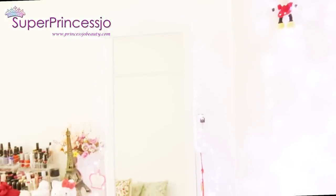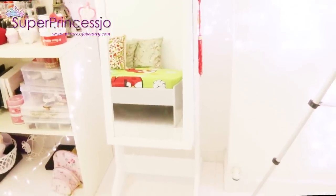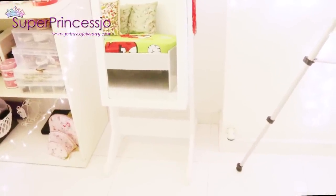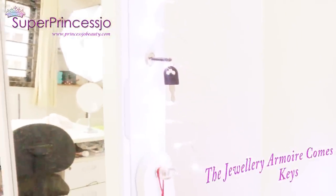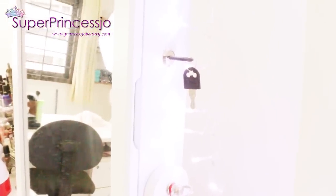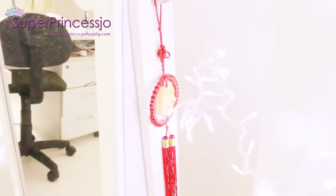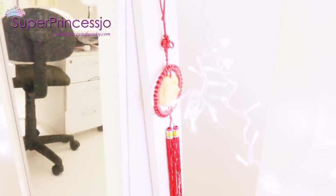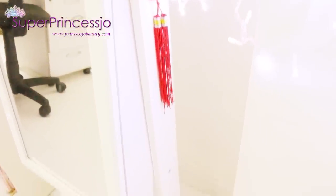Next to my makeup collection and storage, I have this huge white armoire which I use for my jewelry storage. It has a long standing mirror so I can look at myself on the side. It does have keys to lock it so it's airtight, closes very well, and is safe so nobody can open it other than you. Here I've hung a very beautiful Chinese charm that one of the PR companies sent me as a token of love.